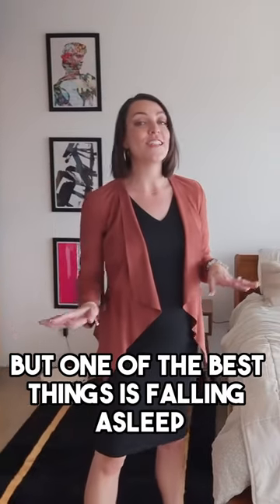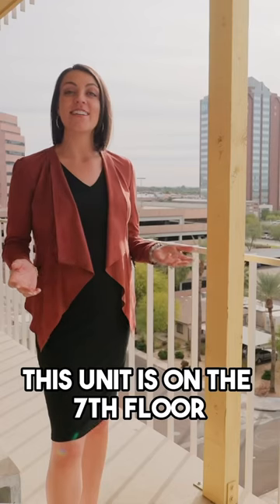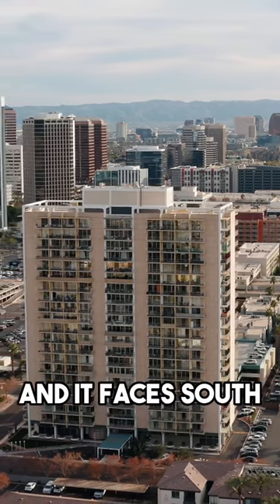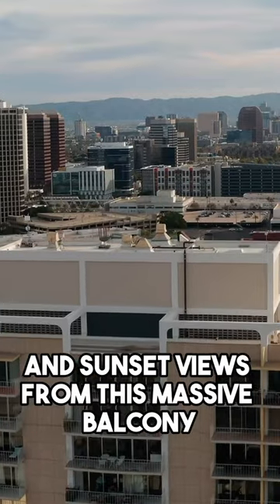But one of the best things is falling asleep or waking up to these amazing views. This unit is on the seventh floor overlooking downtown Phoenix and South Mountain. And it faces south, so you get to enjoy both sunrise and sunset views from this massive balcony.